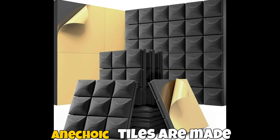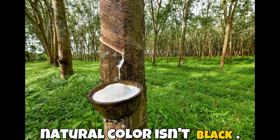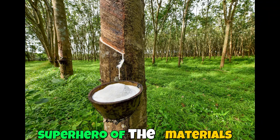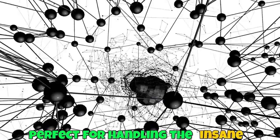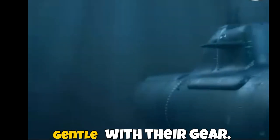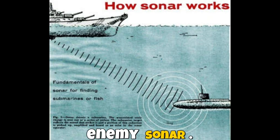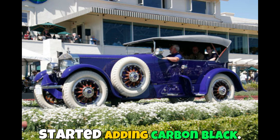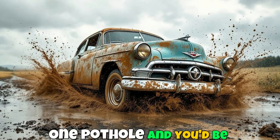Here's where the plot thickens: anechoic tiles are made from rubber, but rubber's natural color isn't black — it's white. Enter carbon black, the superhero of the materials world. Adding carbon black to rubber makes it stronger, perfect for handling the insane pressures of the deep sea; more durable, since submarines aren't exactly gentle with their gear; and better at absorbing sound, which is a big deal when avoiding enemy sonar. Over a century ago, car tires were also white until manufacturers started adding carbon black.